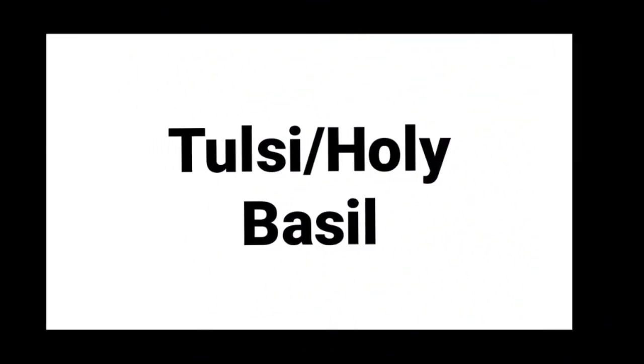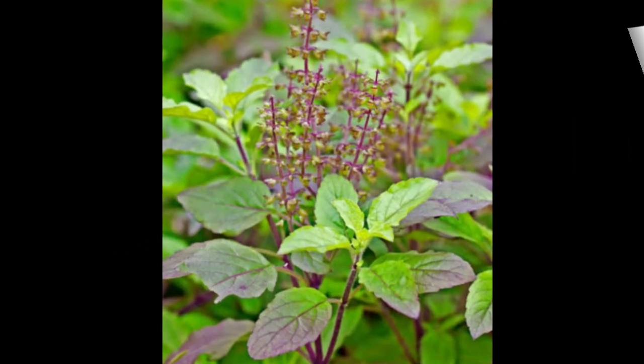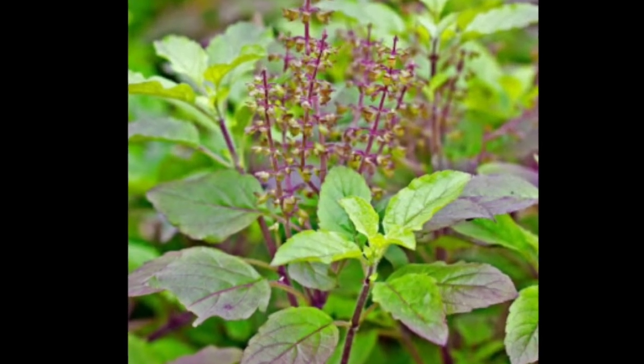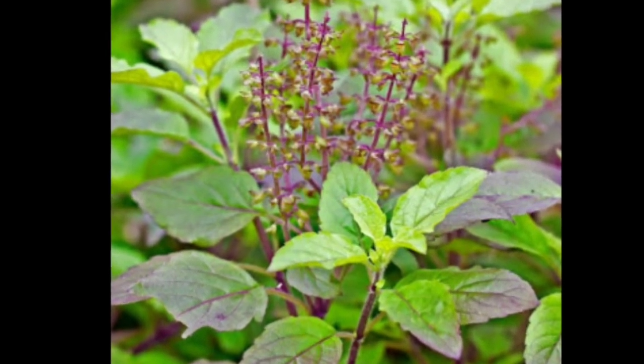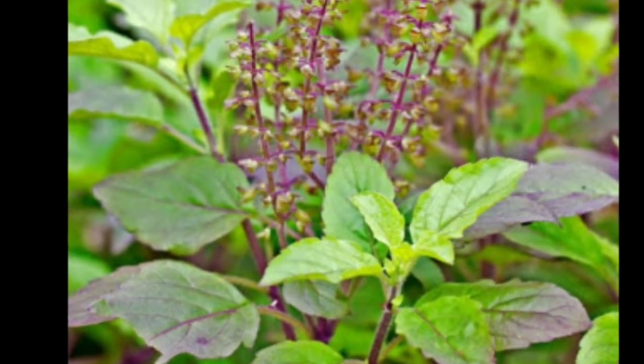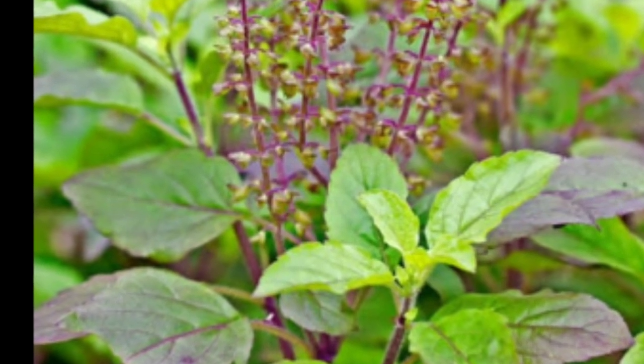Tulsi, or holy basil. This commonly found plant in most of our houses is used as medicine to cure fever, cough, and cold, and is even used to treat insect bites and skin problems.